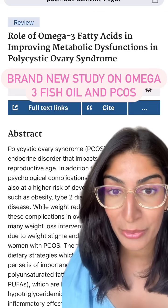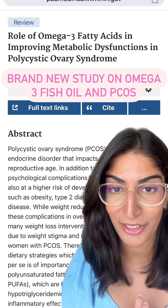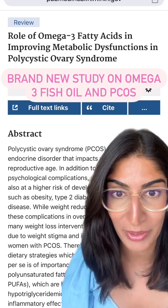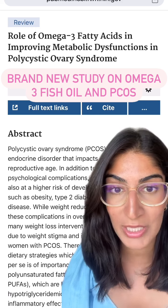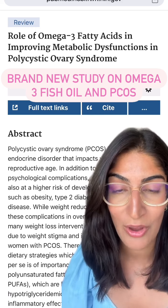Hello everyone, I'm talking about omega-3 fish oil today for PCOS. I'm Dr. Samina Meath, a naturopathic doctor who helps women with PCOS. Today I'm talking all about omega-3 — this study is brand new, it came out September 2024, and it's really talking about how omega-3 fish oil can help women with PCOS.